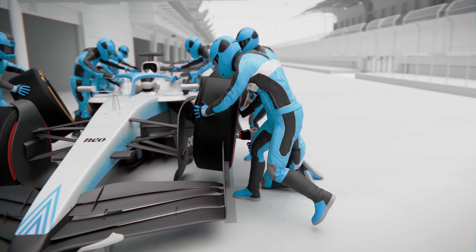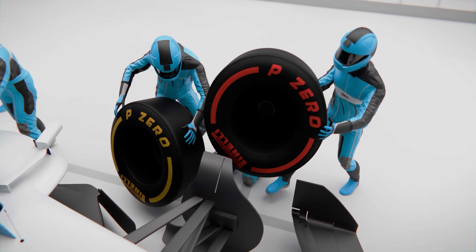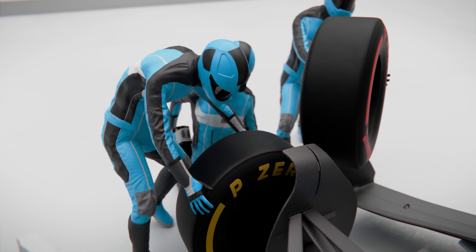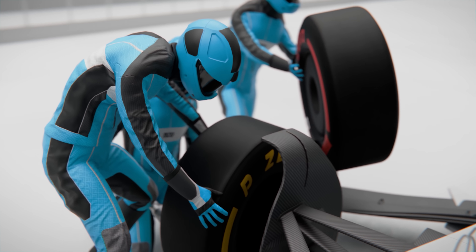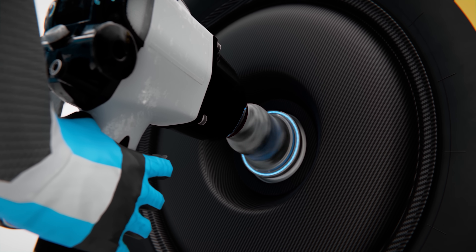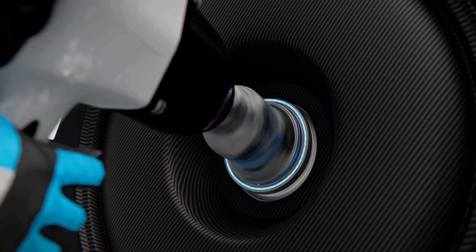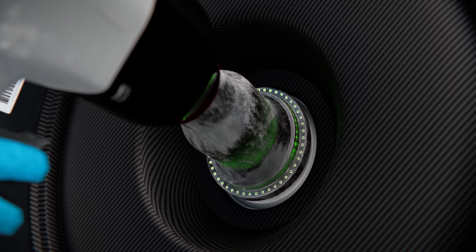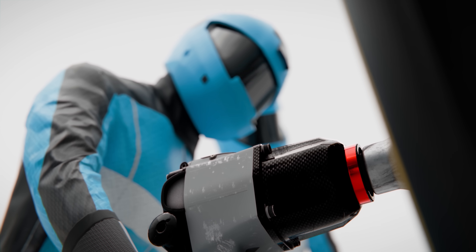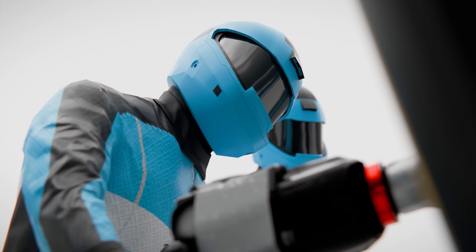As this is happening, the person in front of the tire quickly moves it aside and, in perfect synchronization, the person behind is bringing the fresh tire into position so that the wheel gun operator can begin tightening it. The wheel gun automatically detects when the wheel is fully secured and the LED ring now lights up green. As soon as that happens, the gunman presses a button on the gun, sending an electronic confirmation that their task is complete.